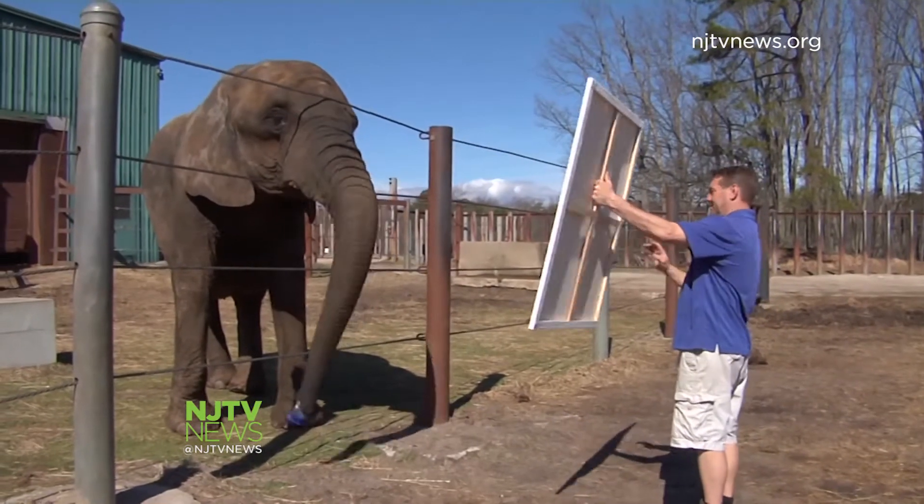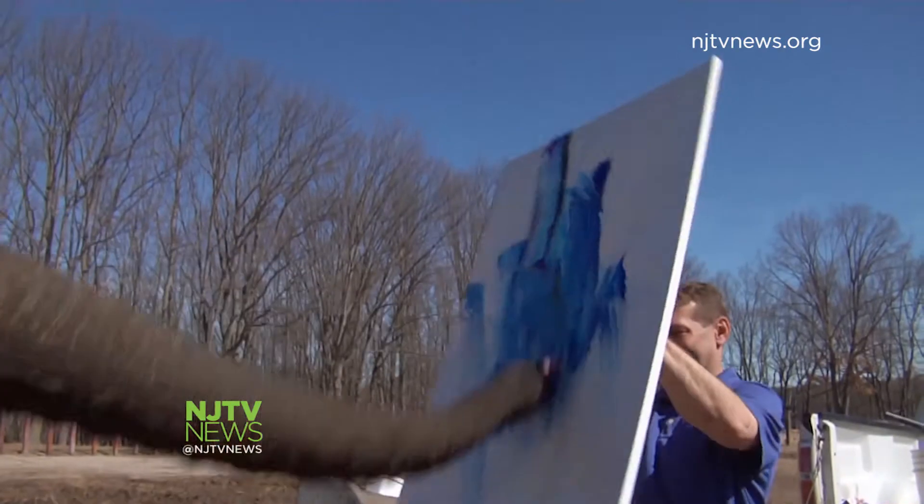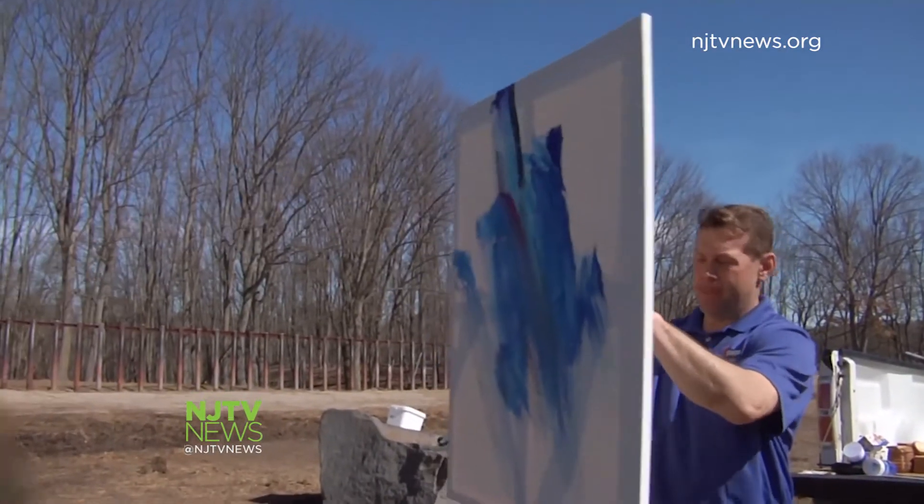Under a bright blue sky, an artist creates her next masterpiece. It's easy — she just grabs the brush with her trunk, does a couple swipes, and gives the brush back. The handler reloads the paint, gives it back, and she gets a treat in between each one.